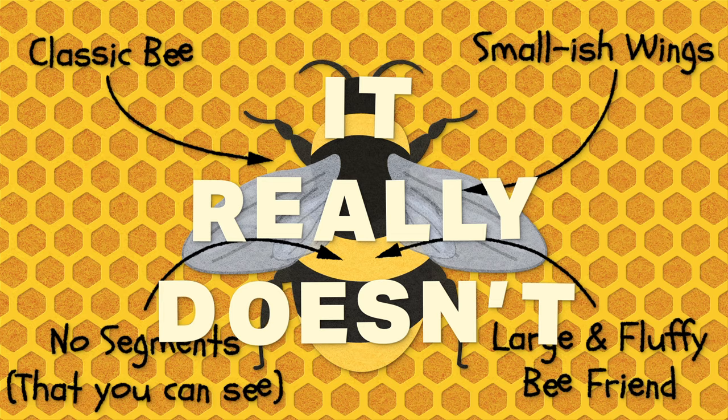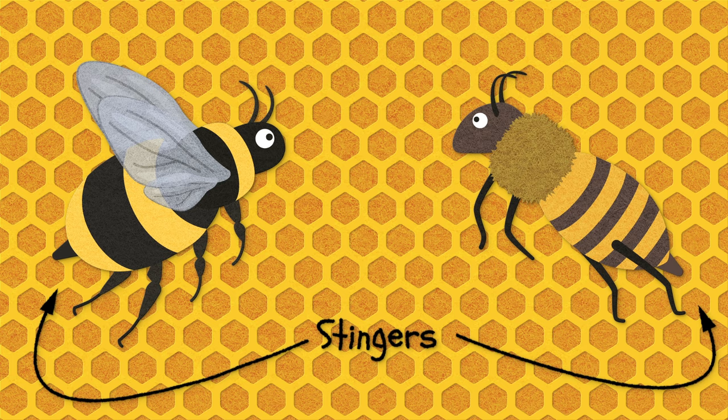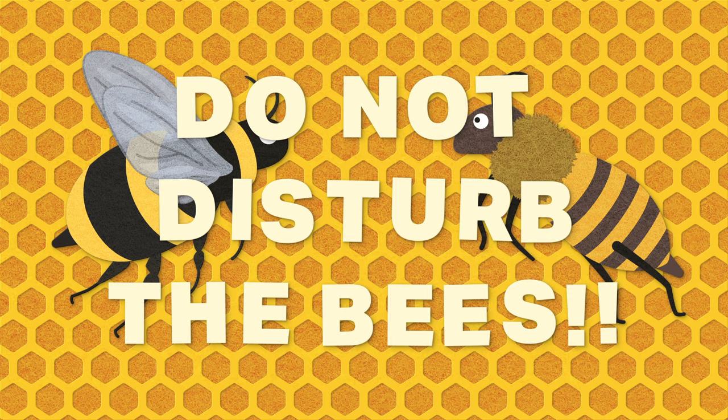Both bees have stingers which they use to defend themselves and their hive. However, unlike wasps and hornets, bees rarely sting unless they're provoked. In any event, avoiding agitating these animals is always a good strategy, as it is possible to have serious allergies to their stings.